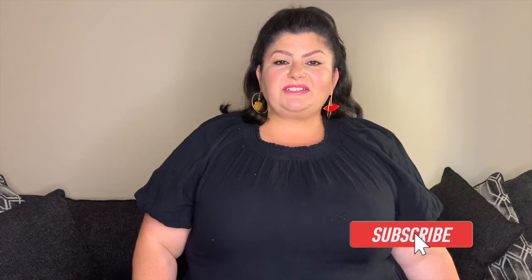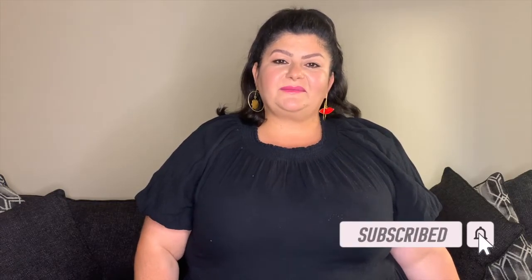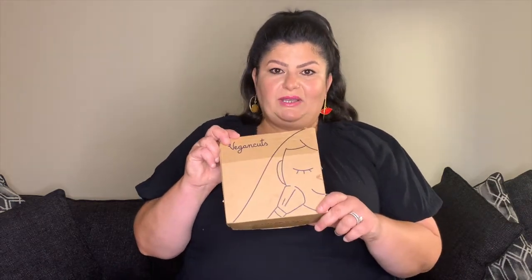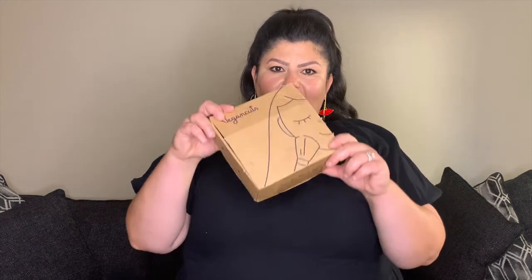Hi guys and welcome to my channel, Plant Based Sweetheart. My name is Mary and today I will be unboxing the July Vegan Cuts box. So let's get into this box.